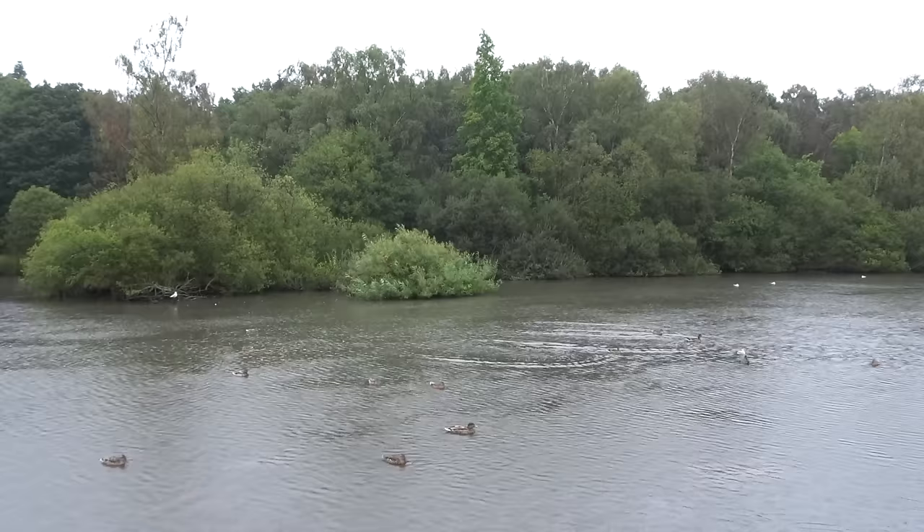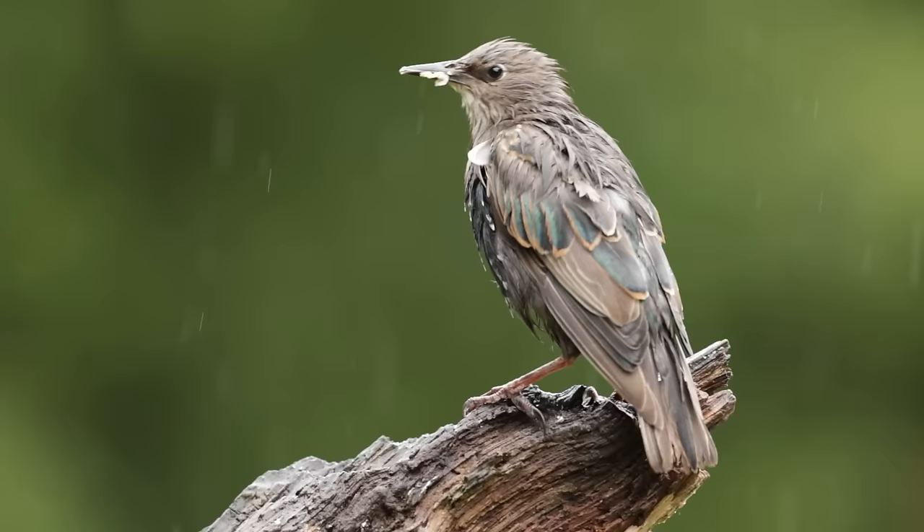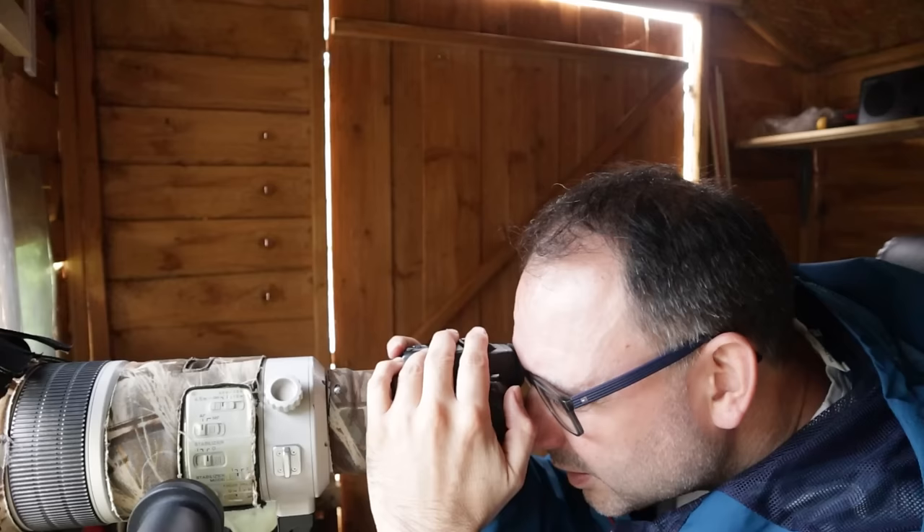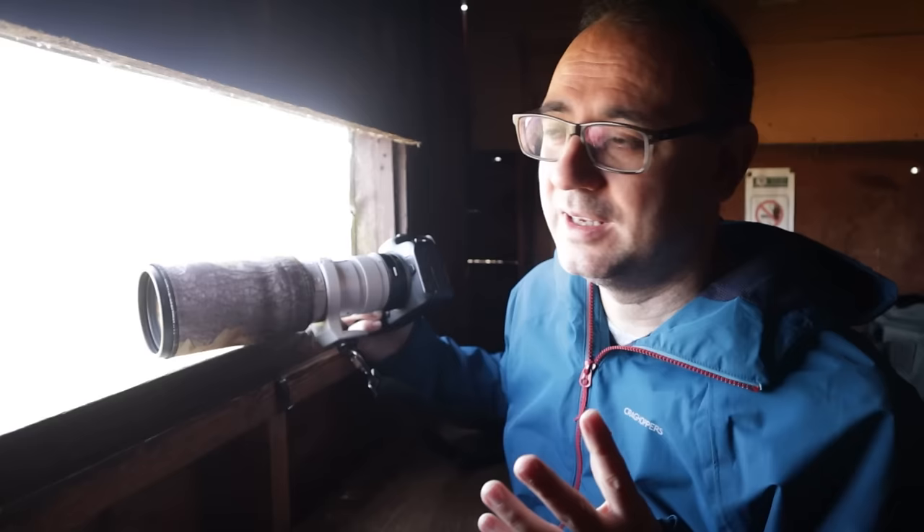As I mentioned, the hide is perfect for bad weather — you're nice and warm and dry inside while outside wildlife is still fairly active. You can get some really atmospheric shots and be creative, making the most of what we call bad weather. The hide is also perfect if you've got a big heavy lens — just one initial walk to the hide, however far that is, and then you can settle down nice and easy.